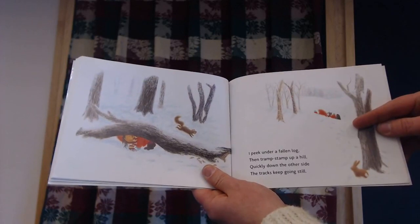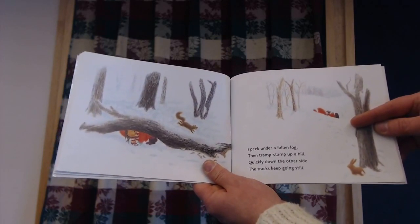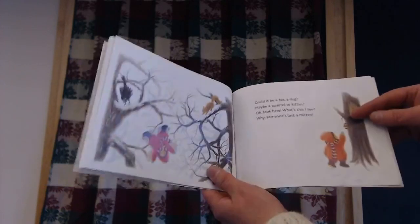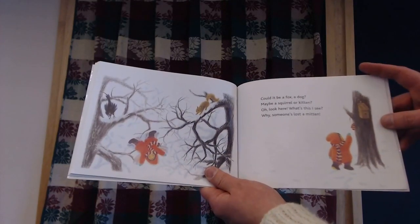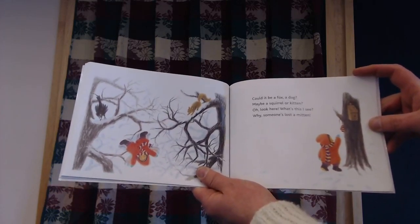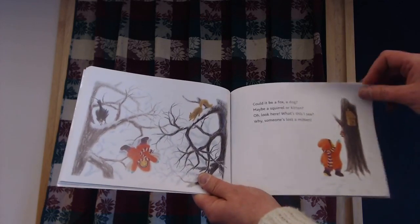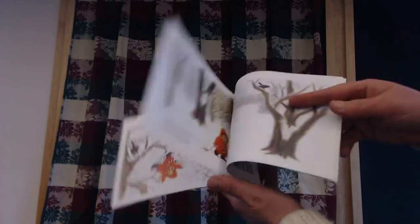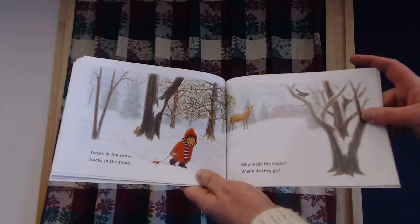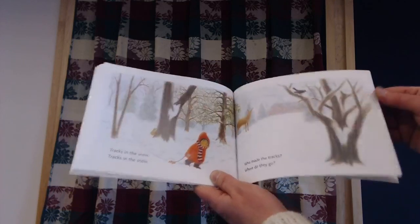I peek under a fallen log, then tramp up a hill, quickly down the other side. The tracks keep going still. Could it be a fox? A dog? Maybe a squirrel? Or a kitten? Oh, look here — what's this? I see someone's lost a mitten. Tracks in the snow, tracks in the snow. Who made the tracks? Where do they go?